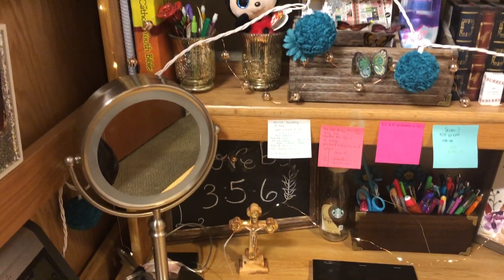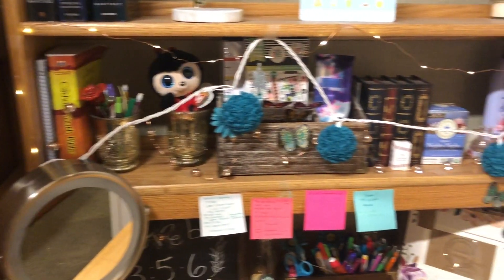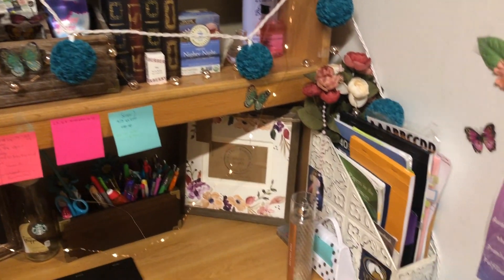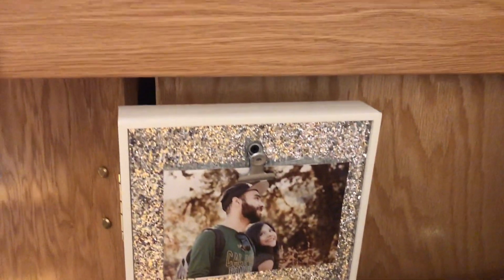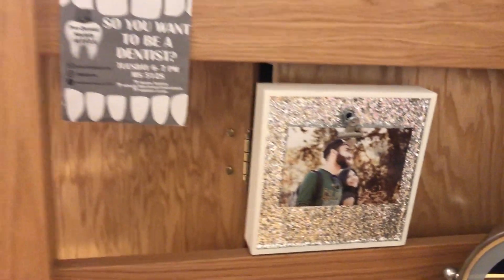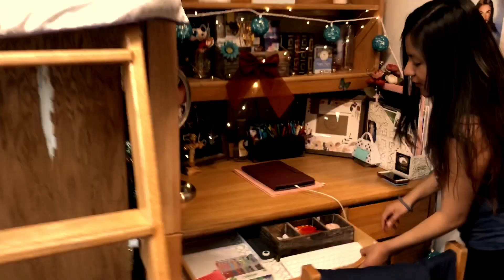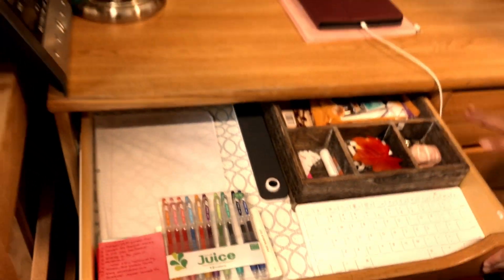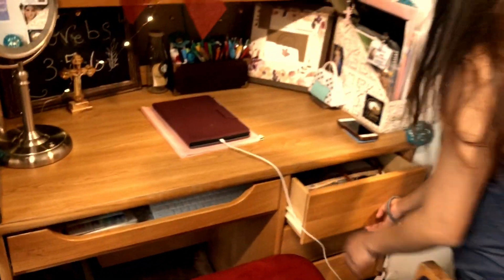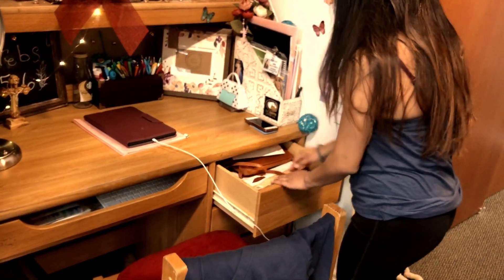I have this really cute frame — I haven't printed a picture yet but I've been meaning to. I have a chalkboard, a clock, and my favorite picture with my bestie. Shout out to Bear! And here I keep my keyboard, my Apple Pencil, my pens, my stapler, and my purse.